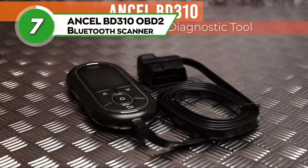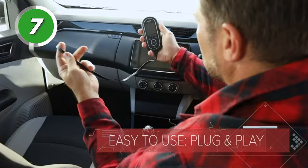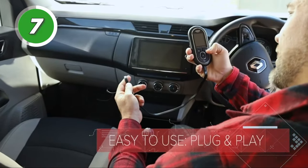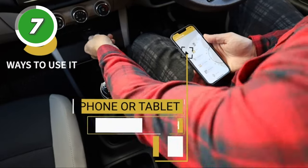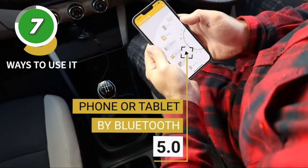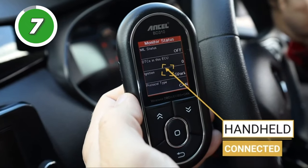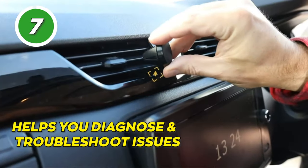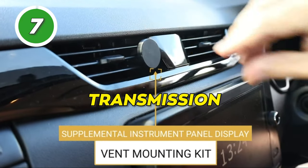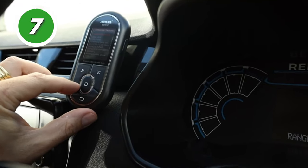Take control of your car's health with the Ancel BD310 OBD2 Bluetooth Scanner. This device is a powerful diagnostic tool for your car. It connects to your vehicle's OBD2 port via Bluetooth, allowing you to access real-time data and retrieve trouble codes. With its user-friendly interface and compatibility with various car models, the Ancel BD310 helps you diagnose and troubleshoot issues with your vehicle's engine, transmission, and more. It's a handy device for both car enthusiasts and everyday drivers.